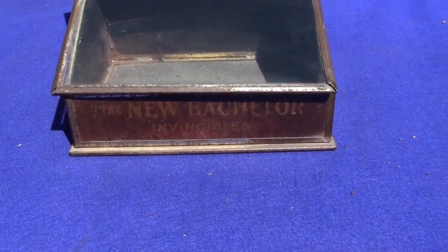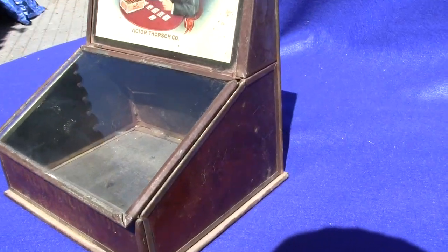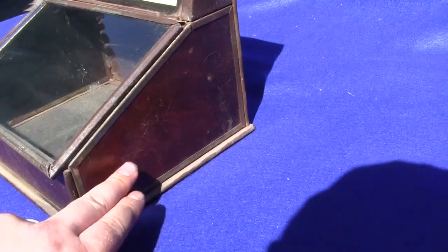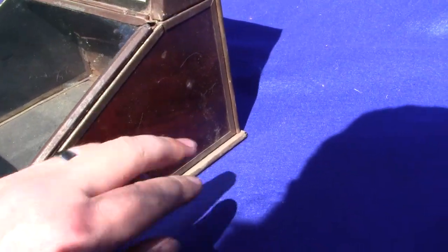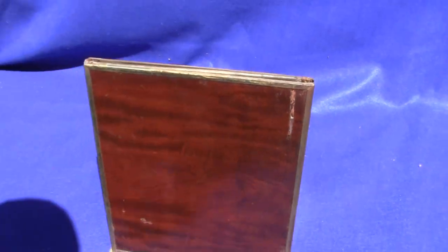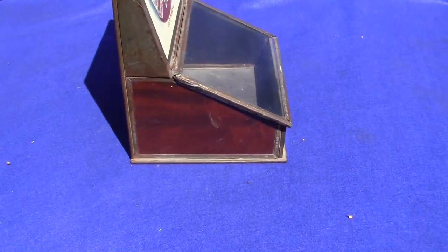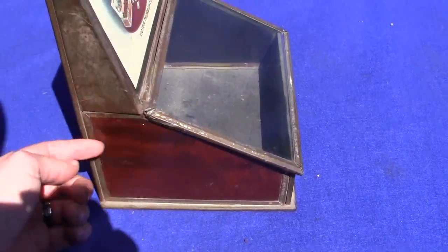It has very little damage to it. It says 'New Bachelor Invincibles' down below. It has the original wood veneer on the sides and on the back. It's just a little bit dusty but you can see it right there — I'll flip it around to show you the back, which also has the wood veneer.